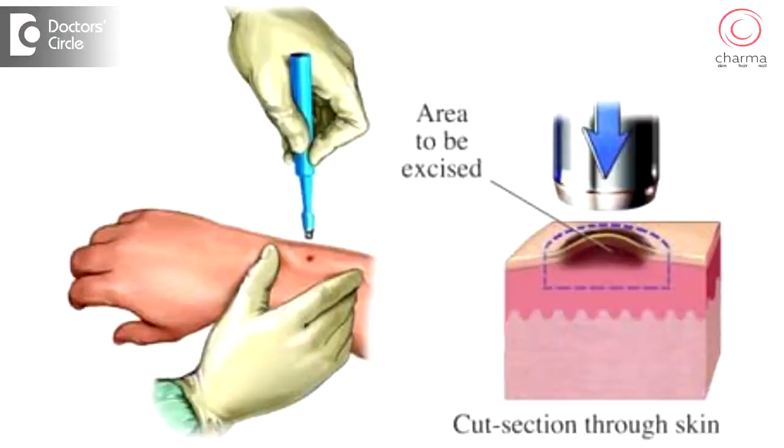Whenever we see any of these features, we take a biopsy of that particular area — that is, we remove the entire area along with a bit of normal skin and send it to a pathologist to examine.